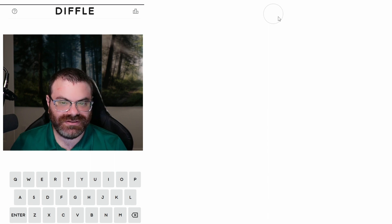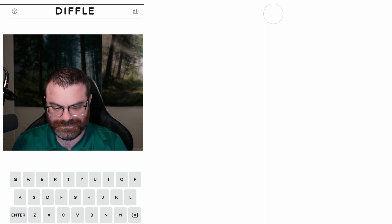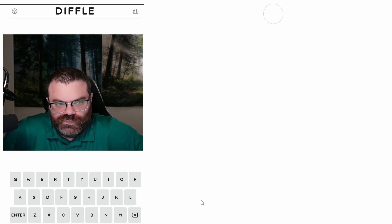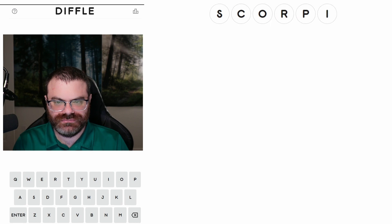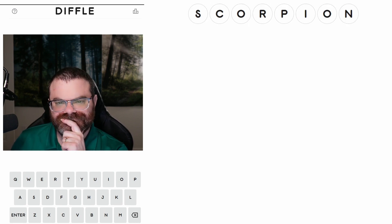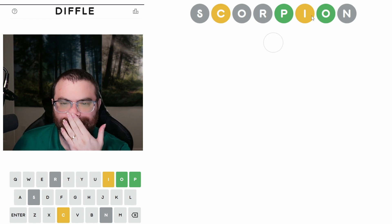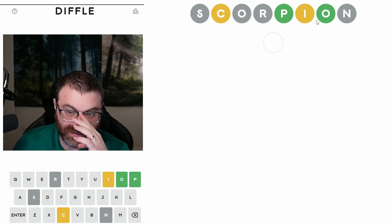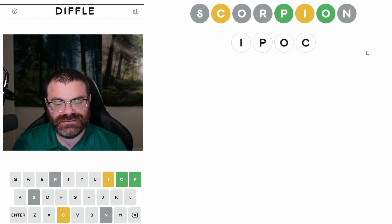Let's do Diffle. I know the screen looks empty, but there is a little circle there. So we need to start with something. Something from connections maybe. Let's start with scorpion — that sounds fun. What this means is that there is a P and an O. The ordering is a little bit confusing, but there is a C and an I, but they aren't ordered this way. The P and the O are ordered, but we don't have the start or end at all. So it seems like maybe the order is something like IPOC.